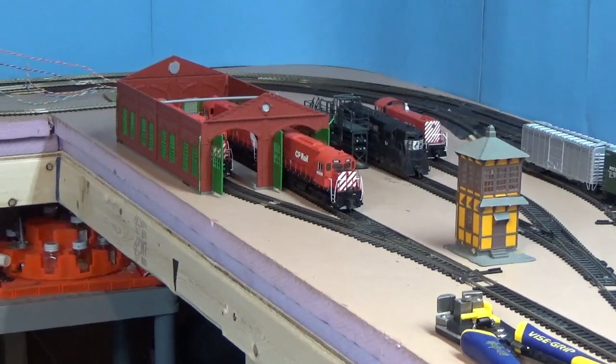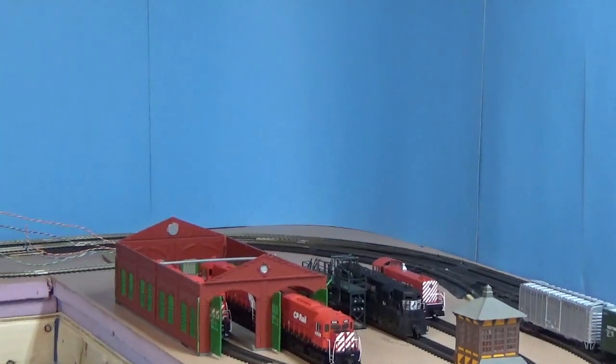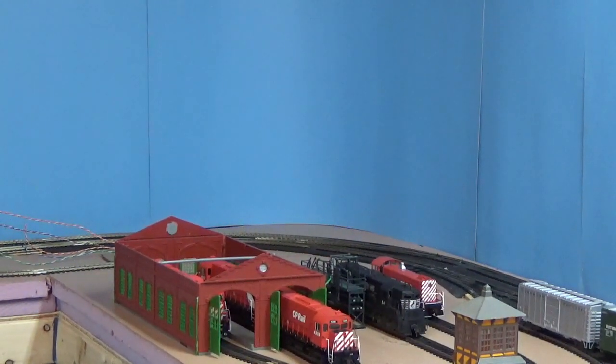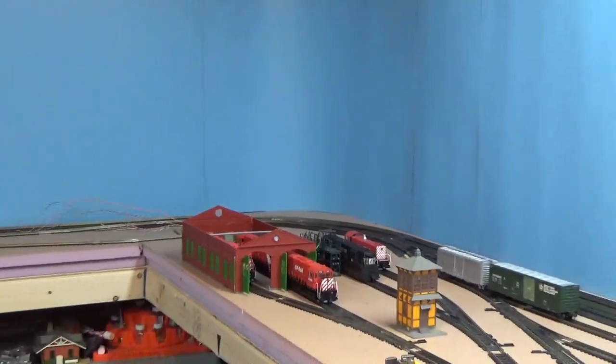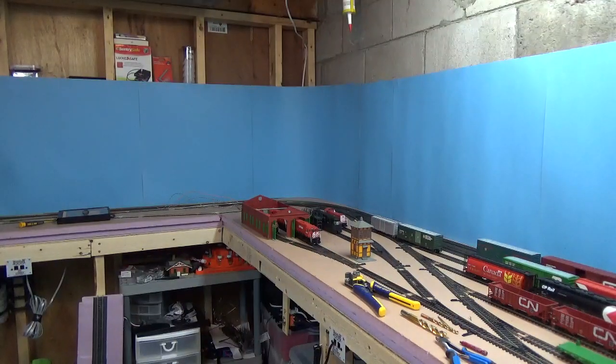You can see in the background I have a blue backdrop. It's nothing special — it's Bristol Board. One of the dollar stores in my area was going out of business and everything was half price, so I snagged up a bunch of sheets and hot glued them to the walls. Is it perfect? Absolutely not. But does it look so much better than the brick hiding behind it? Oh, it does. It makes such a difference.